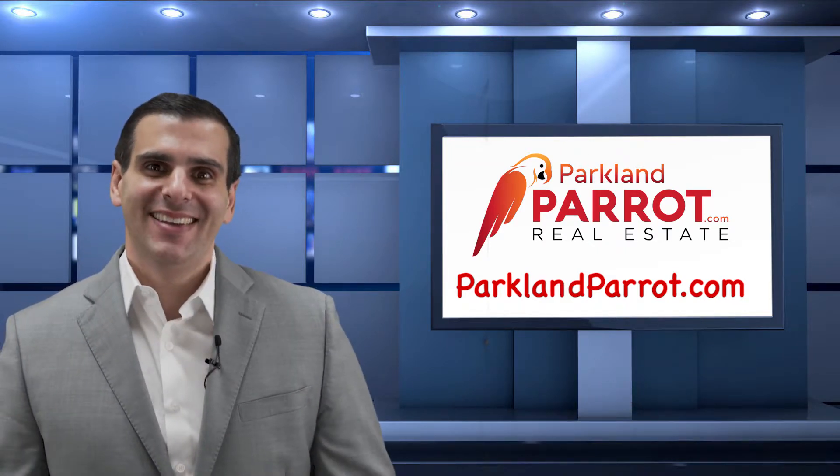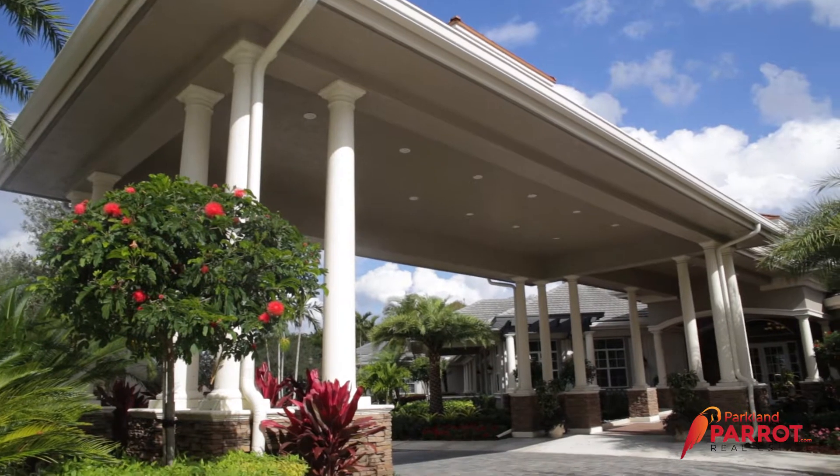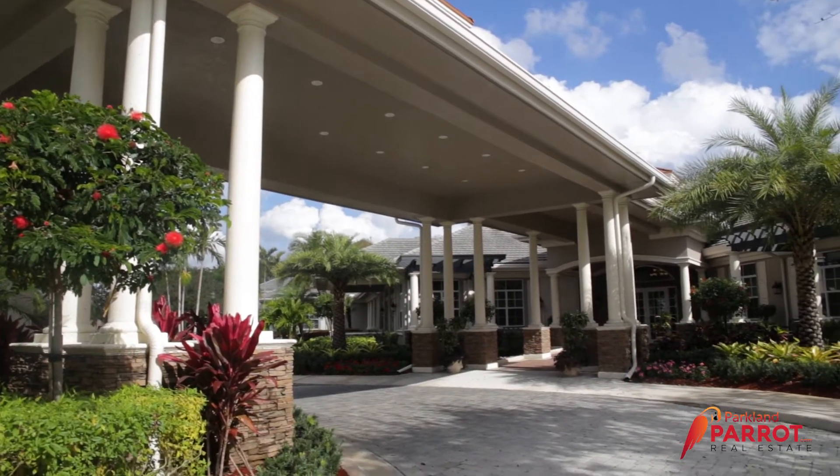Welcome home. Welcome to Parkland Isles. I live here, I'd love to see your family live here too.